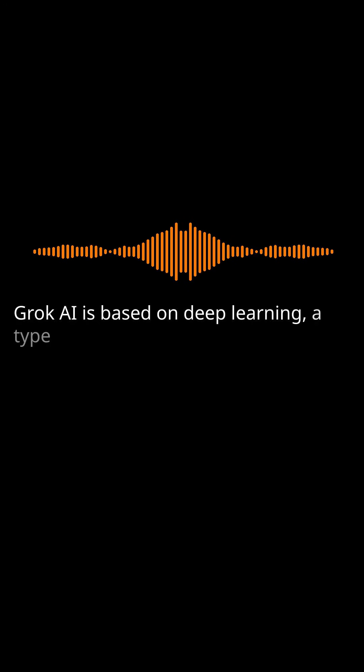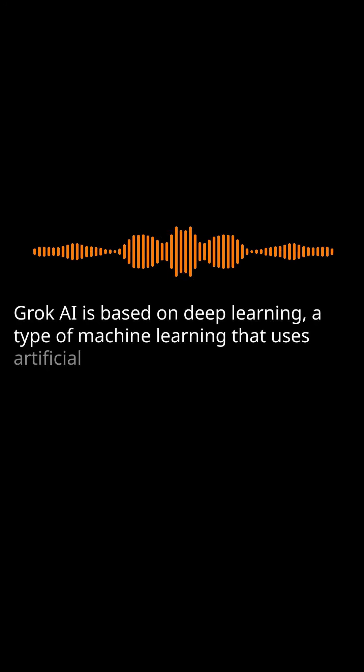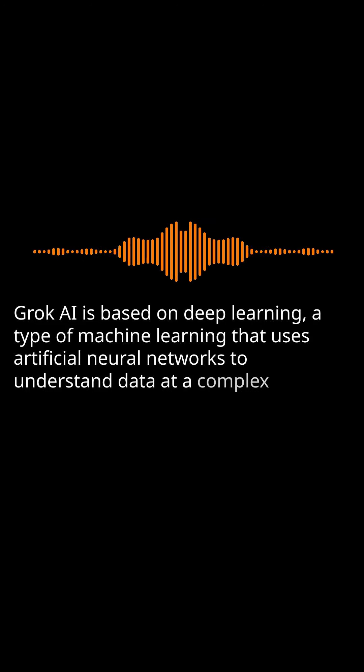Grok AI is based on deep learning, a type of machine learning that uses artificial neural networks to understand data at a complex level.